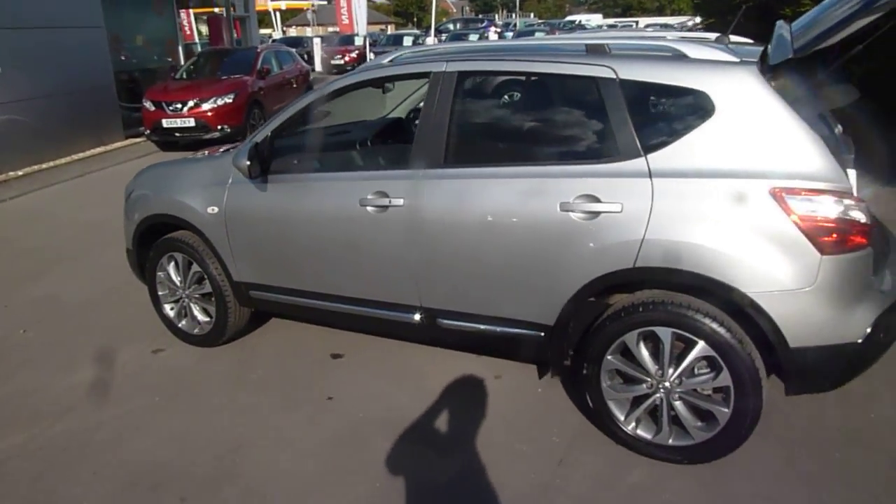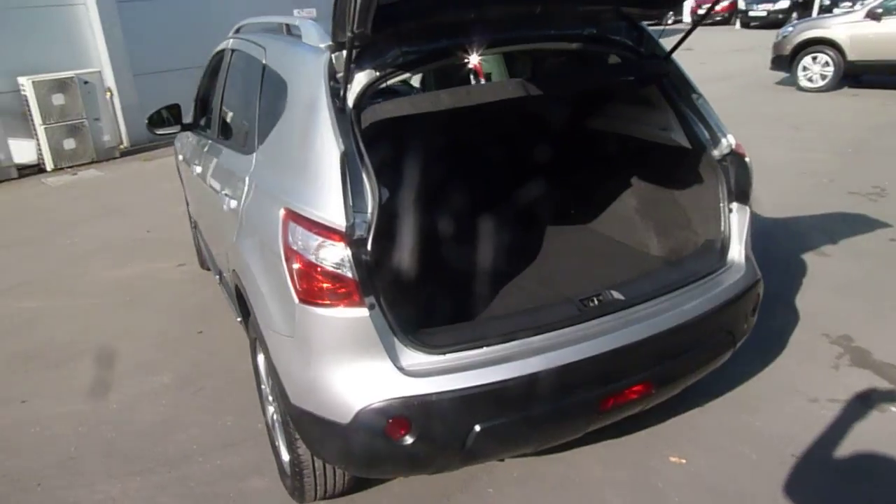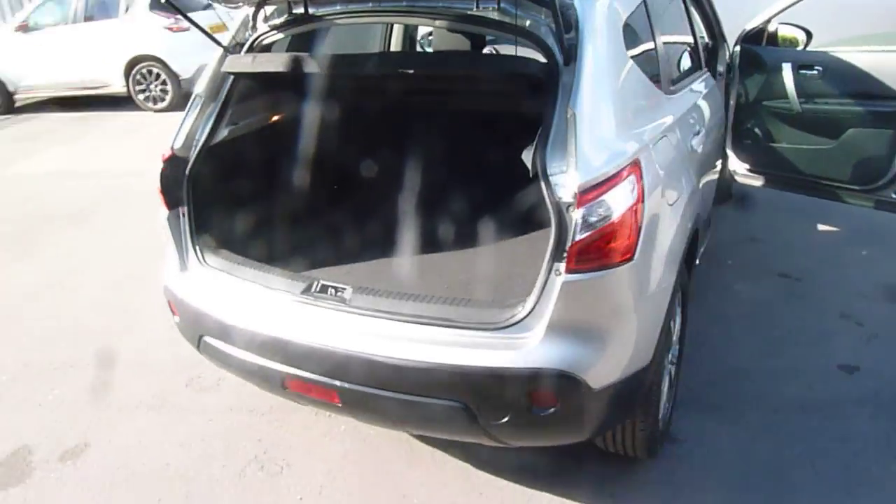It's on a 61 plate, this one, and it's a Tecna spec, so it's top of the range. Let's take it around to the boot now and show you the space in there. You can see loads of room. It does come with a rear parking camera and also a built-in sat-nav.